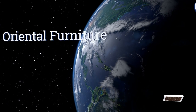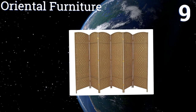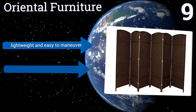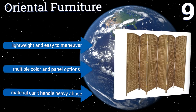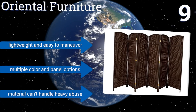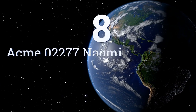At number nine, this six-foot tall option from Oriental Furniture gives you plenty of privacy, especially considering the fact that each of the panels is roughly 20 inches wide. The diamond weave does allow some light through, however, so don't expect it to completely wall off part of your home. It's lightweight and easy to maneuver and is available in multiple color and panel options, but the material can't handle heavy abuse.